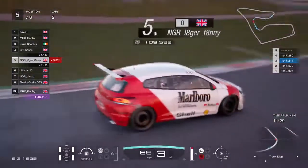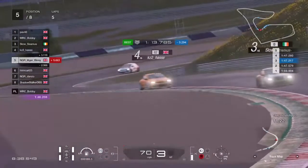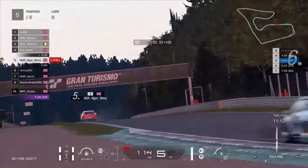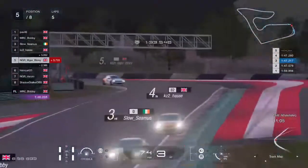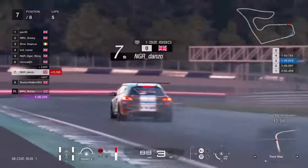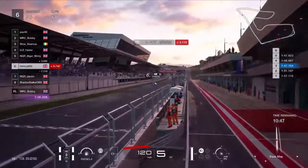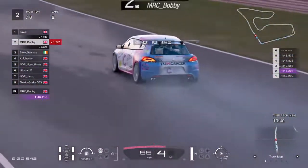Let's get our eyes off the lead battle for a minute and check in on everyone else. Lagerfanny, after that incident early on, is now just six seconds off the leaders — he's doing a good job, putting in personal best lap times lap after lap.